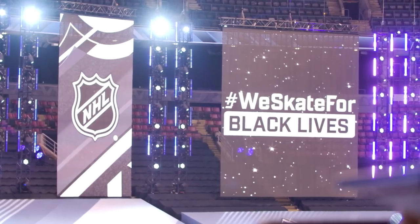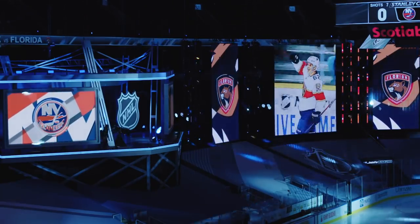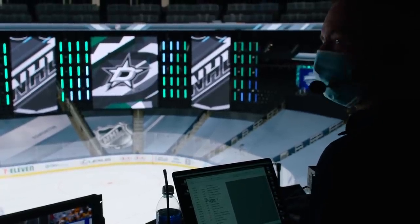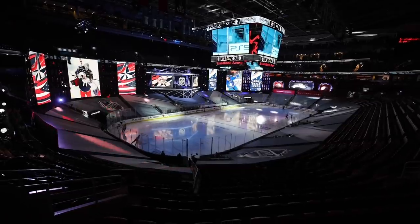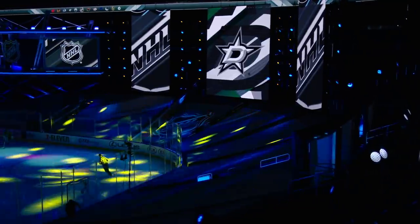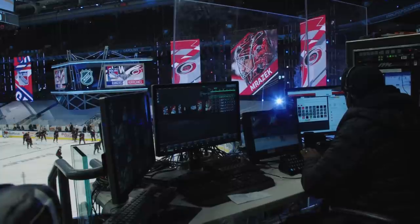We worked closely with all the clubs' game presentation people over the past couple of months to get all their assets — all their videos, all their audio files, the customary elements that you would hear if you were to go to a game — and our goal was to always incorporate those into the event. So when a team scores a goal, you'll hear the goal horn that you can normally hear in that arena. You'll see an opening video that leads the teams out to the ice, and the players will also hear that traditional song that brings them out, as they're getting ready to come out. We're mimicking all of that and worked really hard with the teams to recreate what they do across the league at their normal home venues.